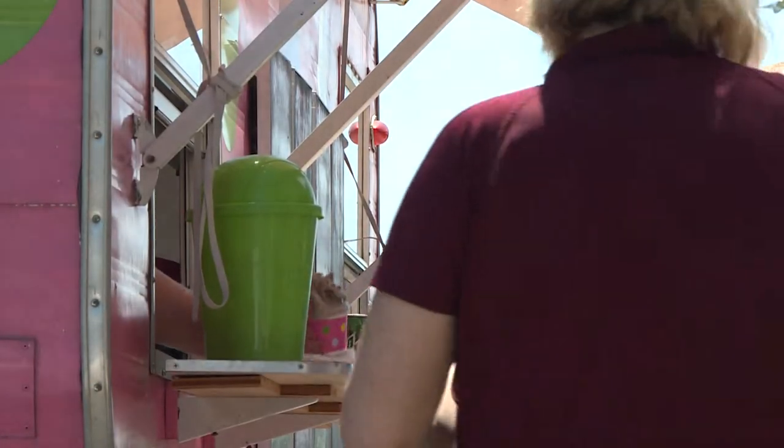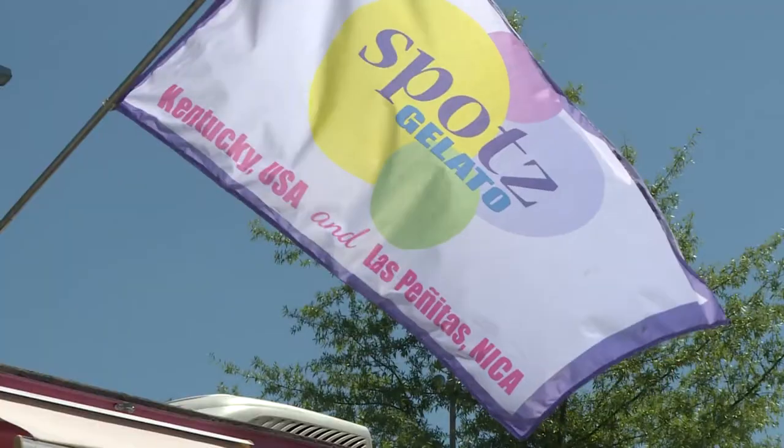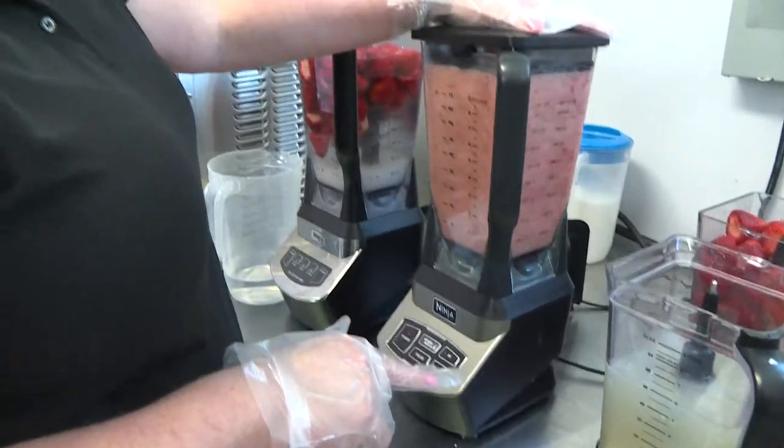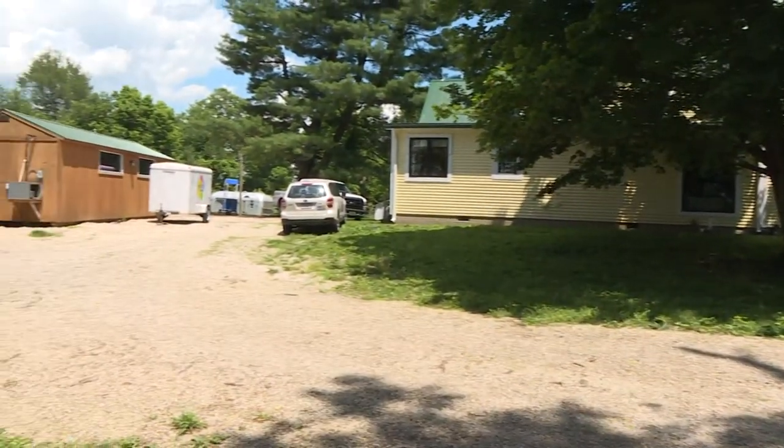Beth Richardson began Spots Gelato four years ago, and it apparently hits the spot with a lot of people looking for a sweet treat. Customers call it amazing and really, really good. Beth and her husband Phillip whip up the Italian ice cream in a kitchen behind their Scott County farmhouse.